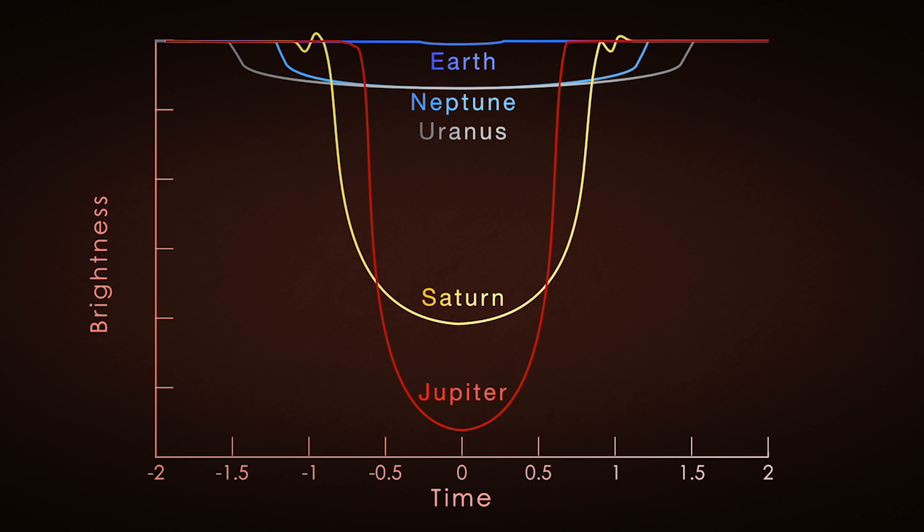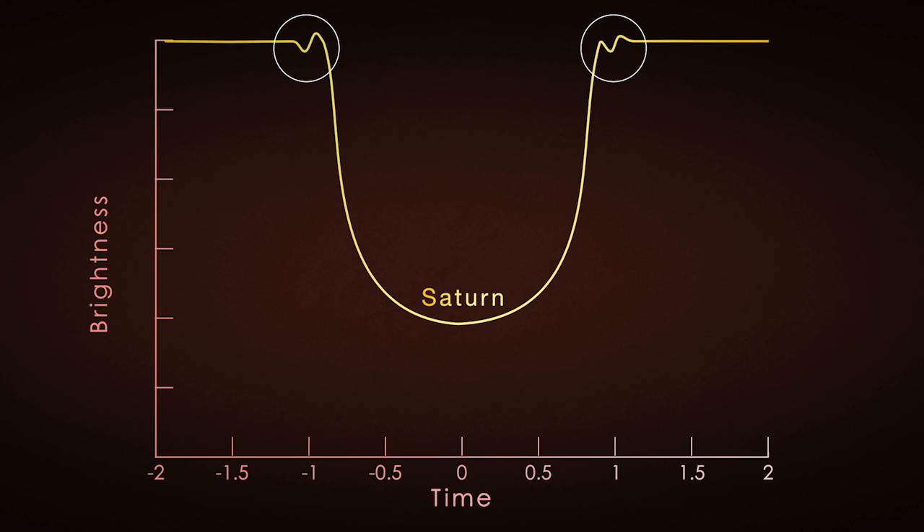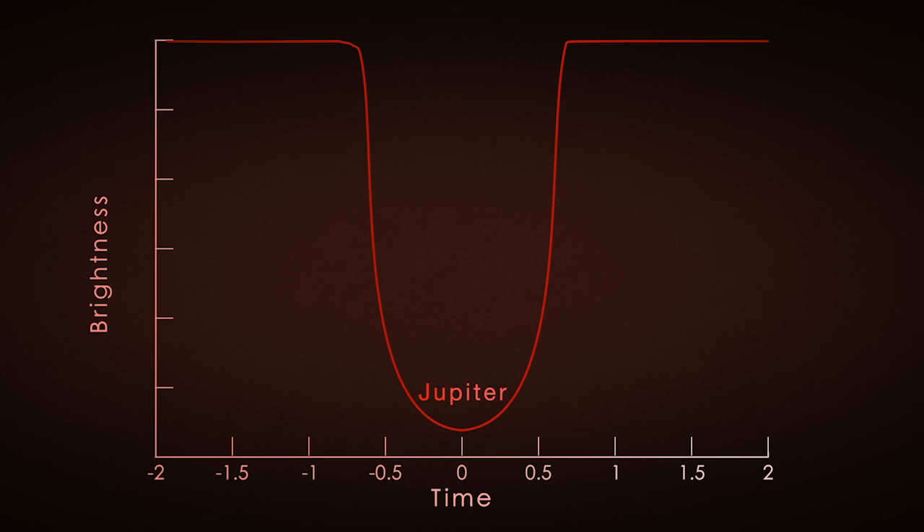We might even be able to see ring structures like the one around Saturn, and maybe even moons — Jupiter's moons.